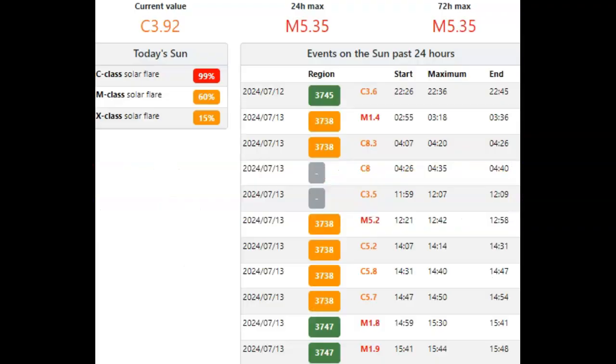We started the day with sunspot AR3738 producing an M1.4 solar flare. AR3738 is a beta-gamma sunspot — not the most complex, but a complex sunspot. We had lots of strong C-flares as well. A couple of them are not assigned sunspots and could have been filament eruptions. The next C-flare came from that same sunspot AR3738, at about 12:42 — at least that's when it peaked.